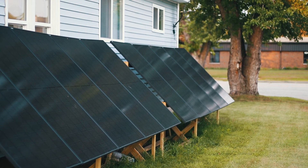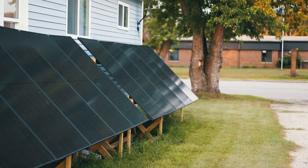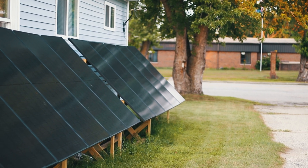Just a heads up — solar panel watts depend on how much light they get. In low light, they may transfer watt-hours at a much slower rate.